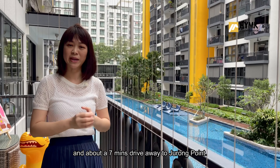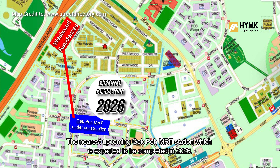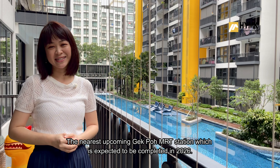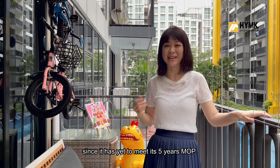For amenities, you are just about 8 minutes' walk to Gekpo Shopping Centre, and about 7 minutes' drive away to Jurong Point. The nearest upcoming Gekpo MRT station is expected to be completed in 2026.